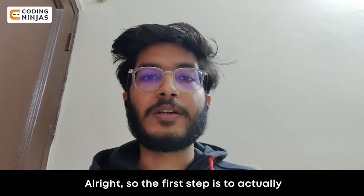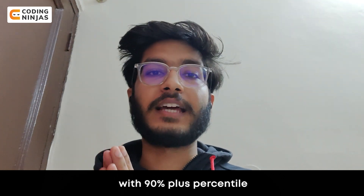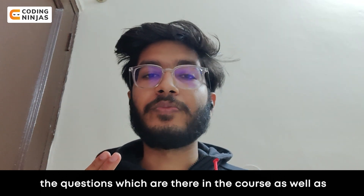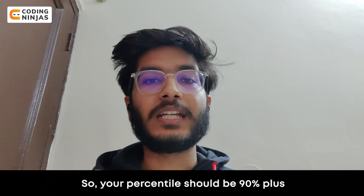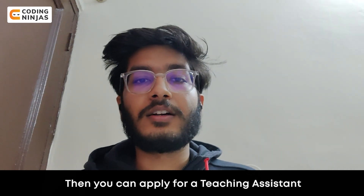So the first step is to actually complete the course of which you want to become a TA with 90% plus percentile. All the Coding Ninjas courses are graded — you are graded for course completion, the questions in the course, as well as the tests in the course. So your percentile should be 90% plus for you to be even eligible for becoming a teaching assistant.